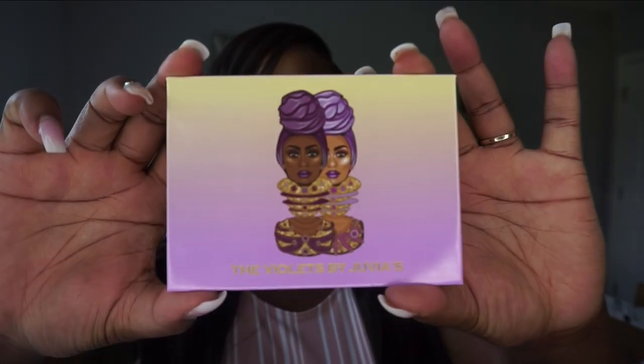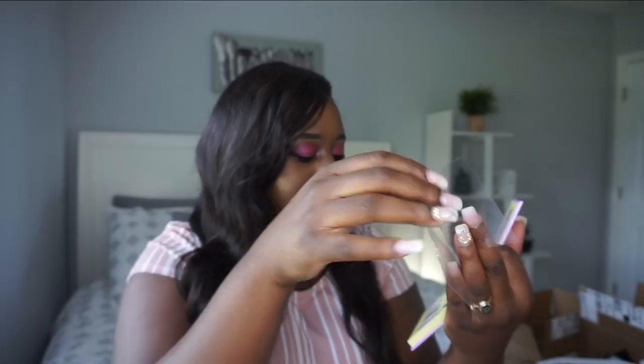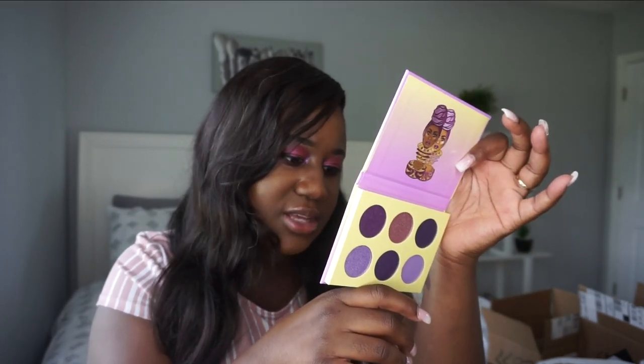The Violets palette is stunning. Purple used to be one of my favorite colors and this palette does not disappoint. Inside we've got some deep purples and four shimmers. Even the lighter shades can be used for highlight. Some shades may have pressed pigments too. Just beautiful.